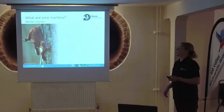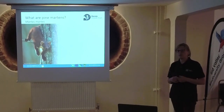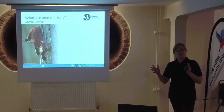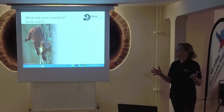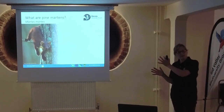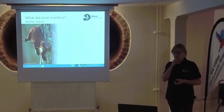As a project, our goal is to investigate, first of all, whether bringing the Pine Martens back into the South West is a feasible thing to do. And if it is, how do we go about that? The ultimate goal is to have a self-sustaining population that can potentially spread across the South West and link up with other previous projects.